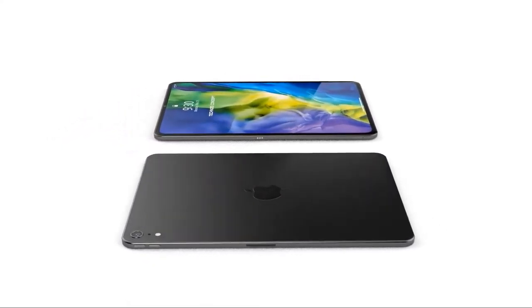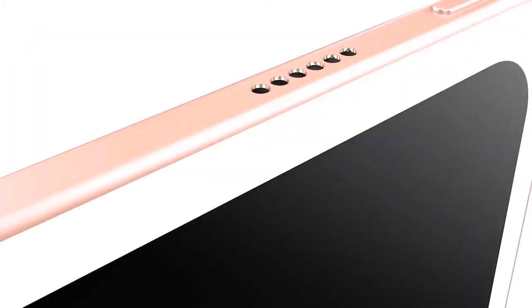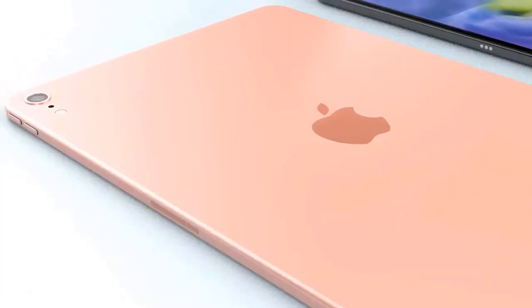At the bottom of the iPad Air there's a Lightning port for charging. There's an A14 Bionic chip with Neural Engine and M12 coprocessor, the same hardware used in the most recent iPhone models. It offers the same all-day battery life as other iPads.